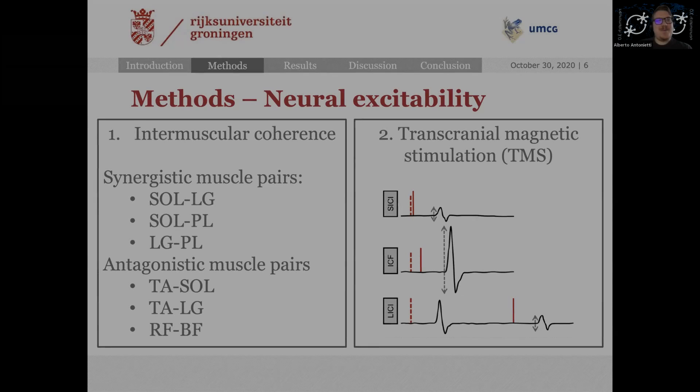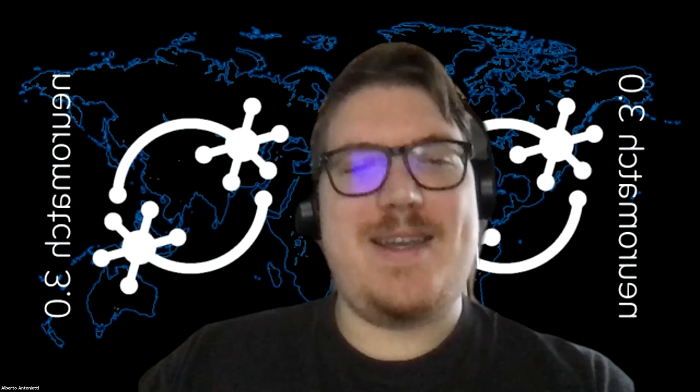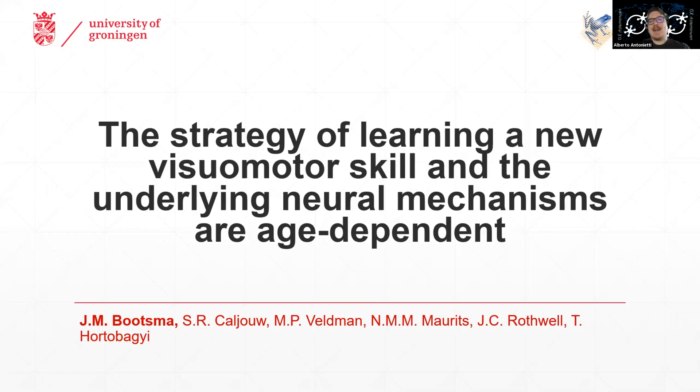And I think we should move on to our last speaker today. She is Margot Bootsma. She is a PhD student at the Department of Human Movement Science, at the University Medical Center in Groningen. Please, Margot, the floor is yours.